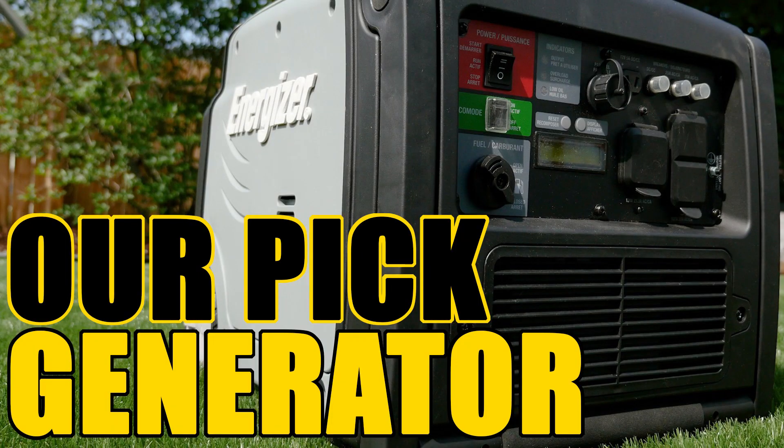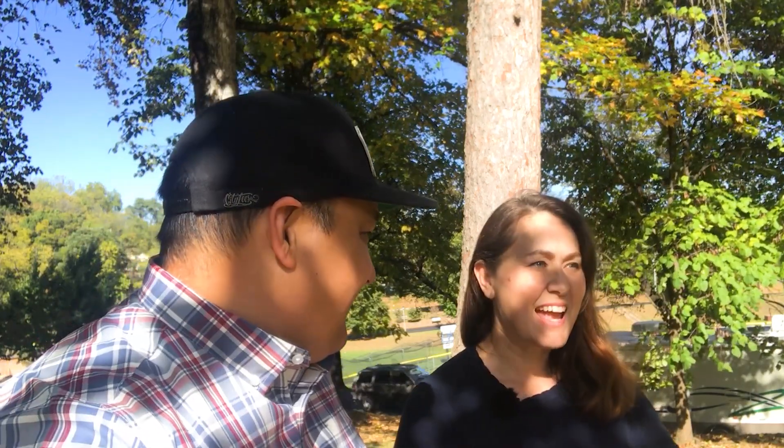People ask what our best purchase was. Right off the bat, when we were in the travel trailer, it was the Energizer generator — that saved us so many times. As for worst purchases: camping memberships we did not use. We had several of those. Passport America was one we didn't even use once, and a lot of people swear by it but it just didn't work for us. KOA membership — probably not renewing that either. Your first year you're still figuring out what type of camping you enjoy.